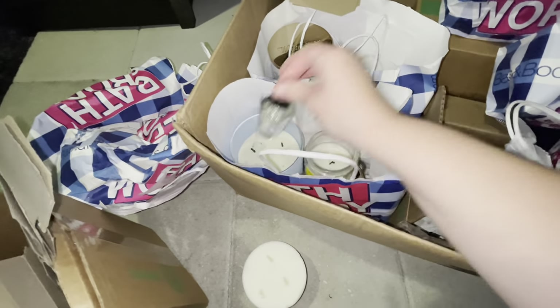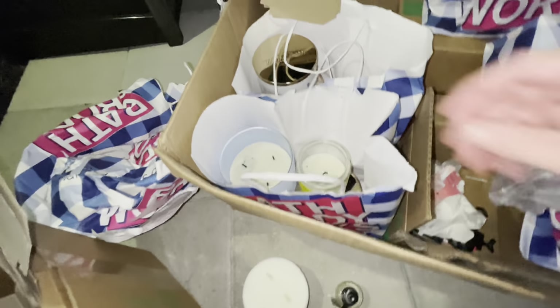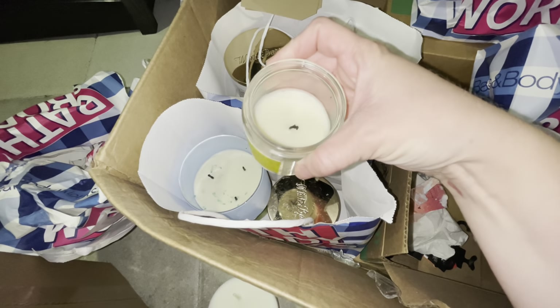We have another wallflower — the scent on that one is Leaves. I have no idea what the other one is, probably some kind of Christmas scent. These look like a bag of returns — we have Sugar Lemon Zest, it's about a little bit less than halfway full.